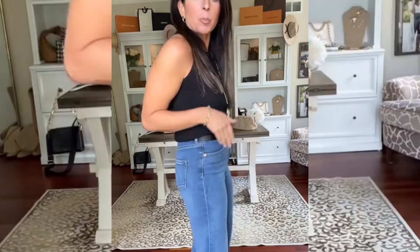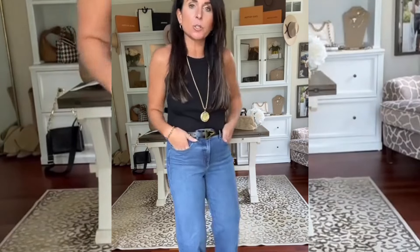It is no secret I have been loving Express denim. This flared pair fits so great. They were super comfortable. I did size down one in these to a two long.